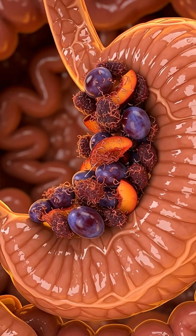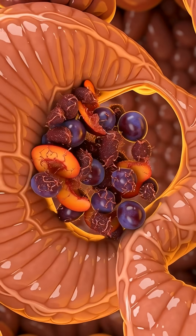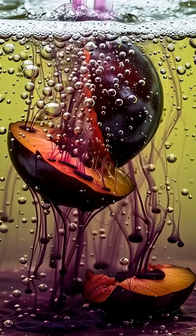Here, powerful stomach acid and enzymes dissolve the plum's nutrients and fiber, transforming everything into a silky chyme.